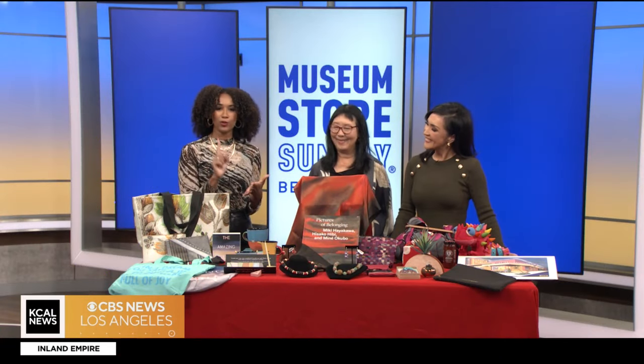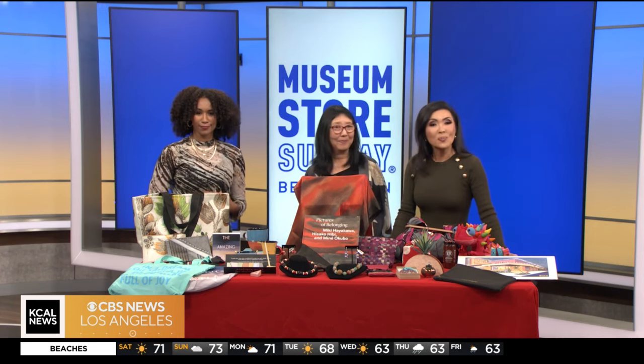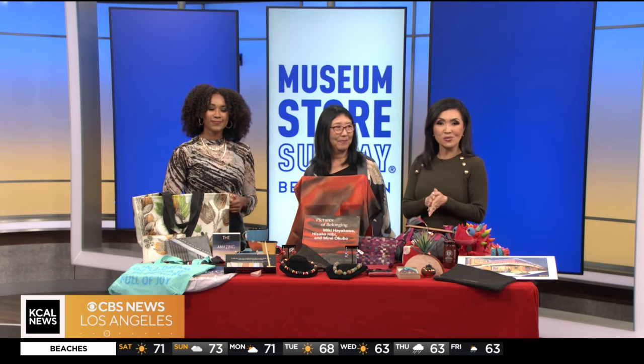Today is Small Business Saturday, but many don't know that tomorrow is Museum Store Sunday. It's a day to support your local museum by shopping at their retail stores for gifts, which in return go back into the upkeep of the museum.